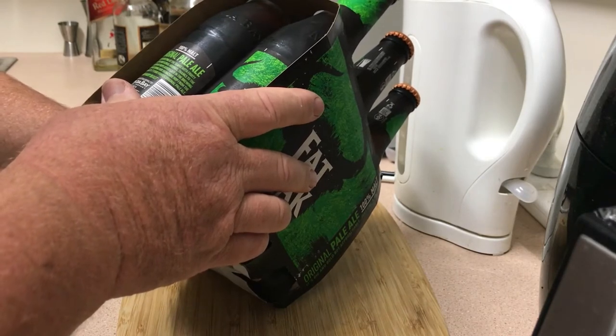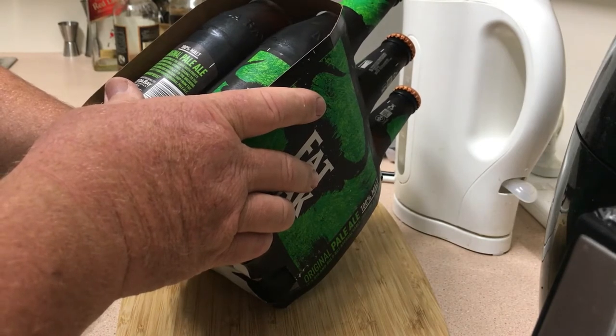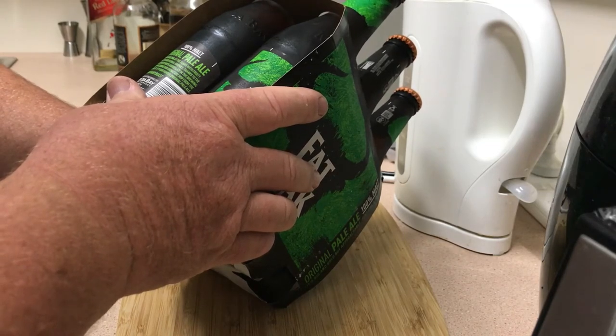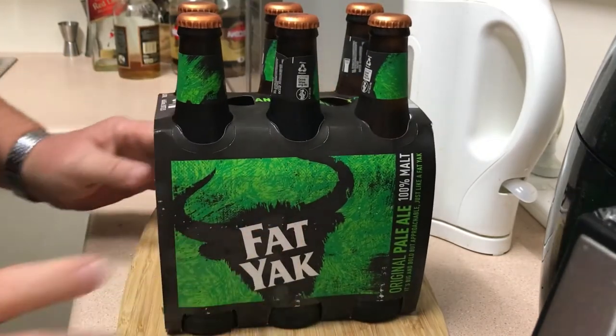A beer bursting at the seams with fruity character and floral aromas, thanks to the unique blend of hops added late in the brewing process, including our signature hop from the Yakima Valley. It's their famous original pale ale. We'll have a crack at that and see what it's like.